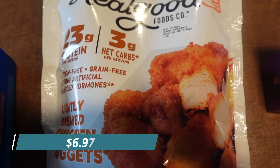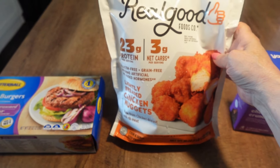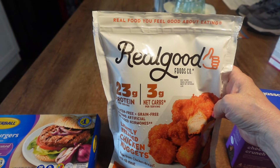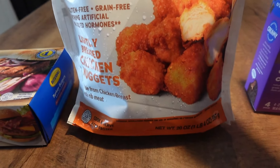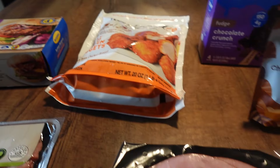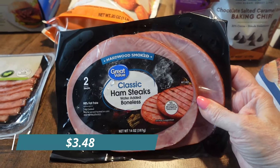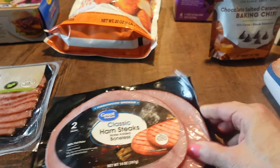We liked these Real Good chicken nuggets - it's kind of got a shadow on it but they're chicken nuggets with 23 grams of protein per serving and only three net carbs. They're really good, I think Mark likes them too. We also got some more of these ham steaks - we fry those up in the skillet and that's some good protein.